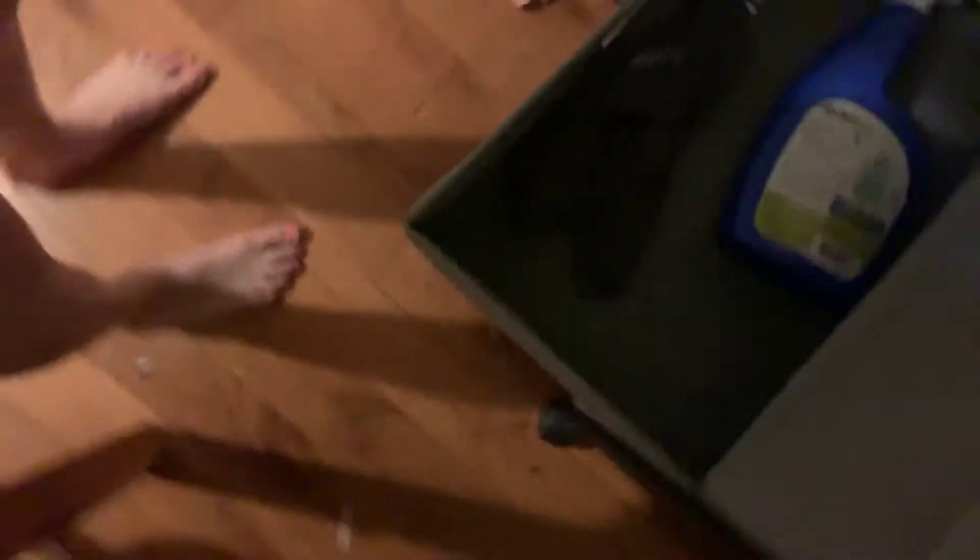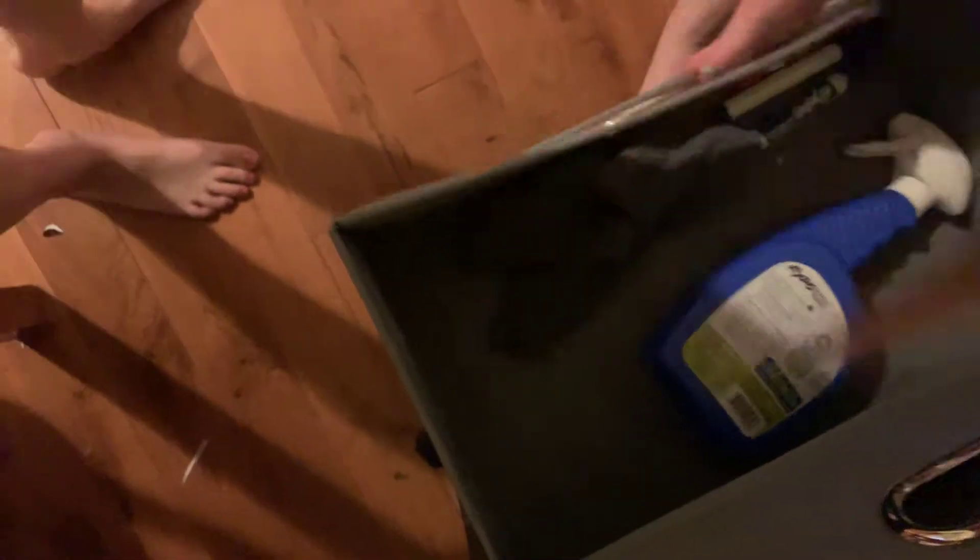The next drawer has a bunch of worksheets in it that you can hand out to the class. It has a bunch of science worksheets, and then there's random worksheets in there. And then in the next drawer, we have our Expo marker stuff, which you'll see why in a second.